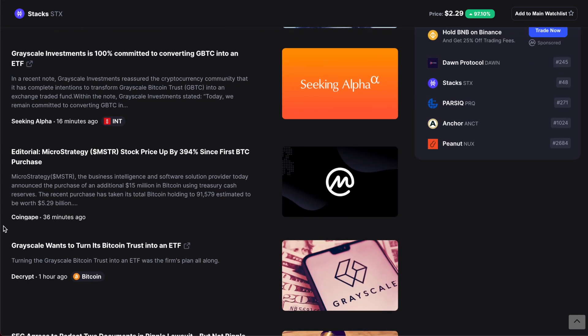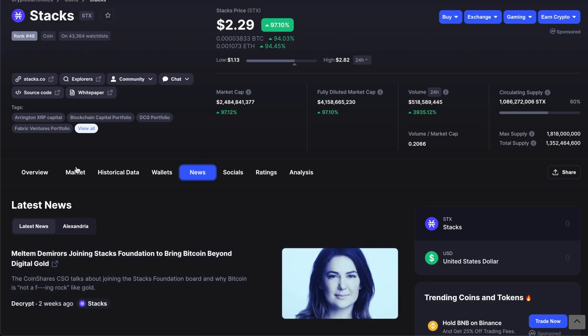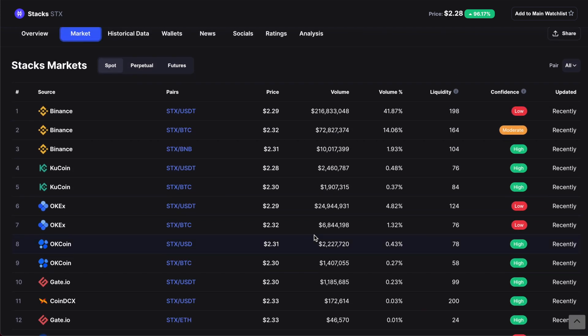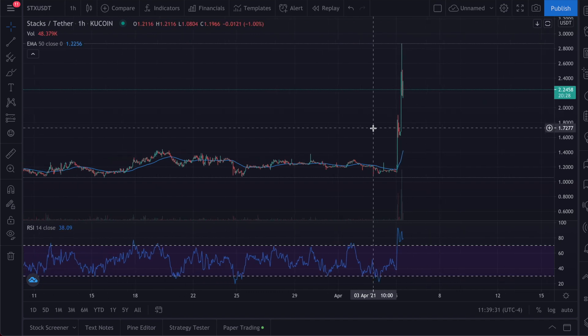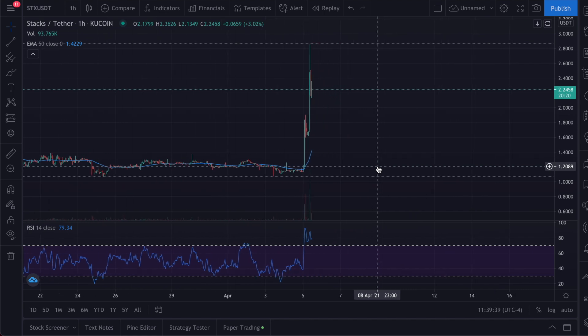It seems like there's nothing specific I could find regarding major Stacks news — just general articles, nothing Stacks-related except one article from two weeks ago. Looking at the markets, we can see what exchanges it's traded on. Binance volume today is 200 plus million, which is quite a lot, and another exchange shows 122 million. It seems like the volume increased significantly today from historical levels, but based off what I'm recording, I can't find anything that justifies why this spiked so fast. It's pretty much just been trading sideways, hovering around the 50 MA.